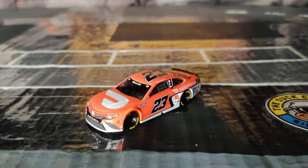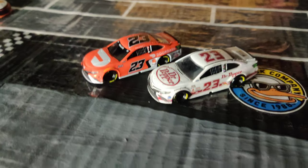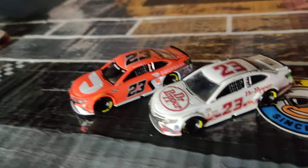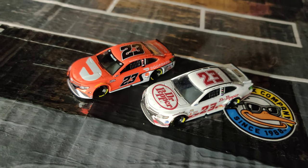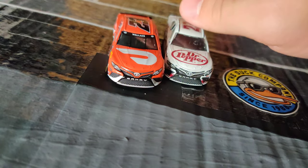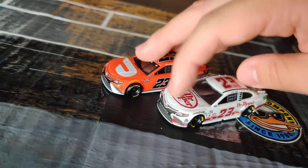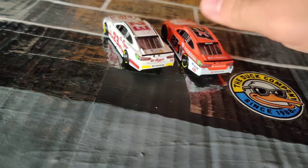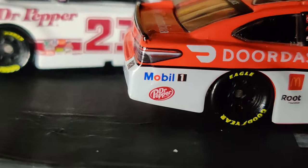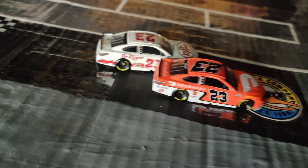I do actually have another 23 car here that we can compare it with. This is Corey LaJoy's number 23 Dr. Pepper throwback from 2017 — which is funny since we just got the LaJoy car. So I thought I'd get these two next to each other for a quick, cool comparison. Pretty cool that Bubba Wallace is also sponsored by Dr. Pepper now, so it's nice that the 23 and Dr. Pepper never really left each other. Oh, and there's the Shelter Systems connection too — what a coincidence! These were like the perfect two diecasts to get together.